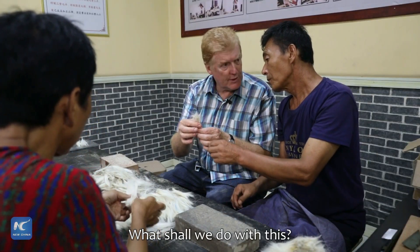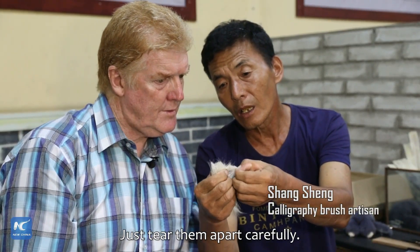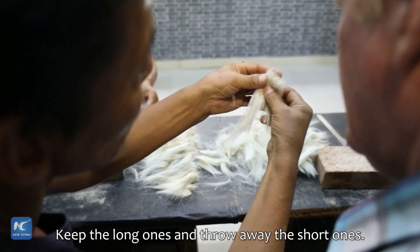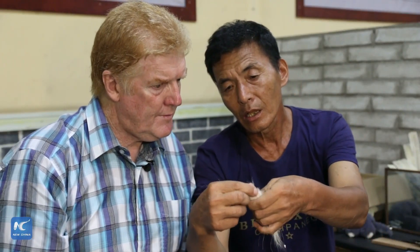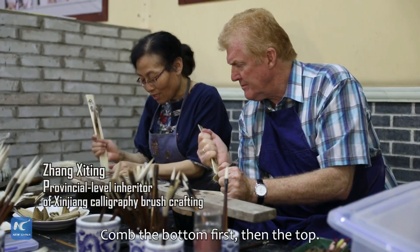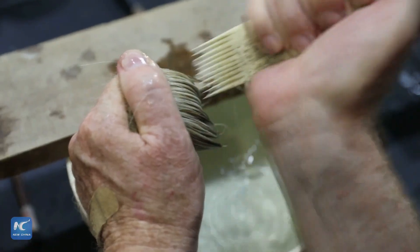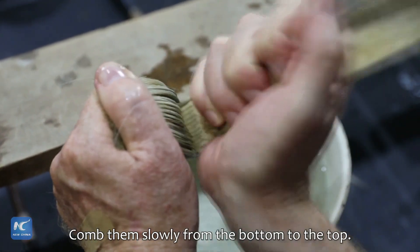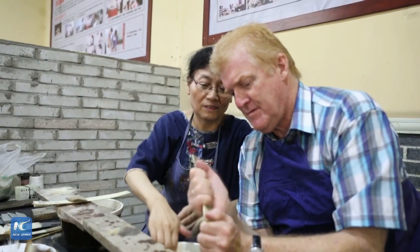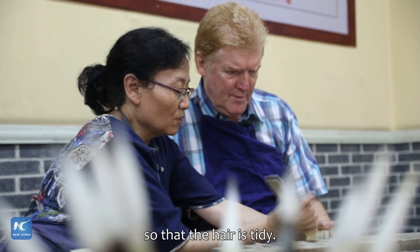What shall we do with this? What do we do? Show me. You should be able to do it — yes, you can be finished. Let's go back to the left, then take it to the left of the right hand side. This way it can be done.